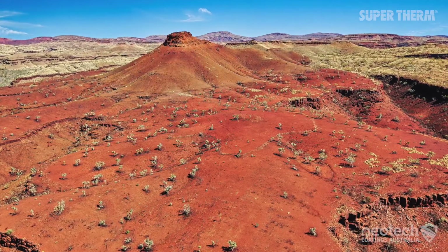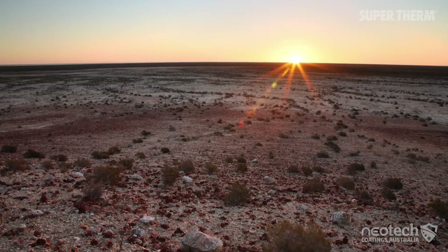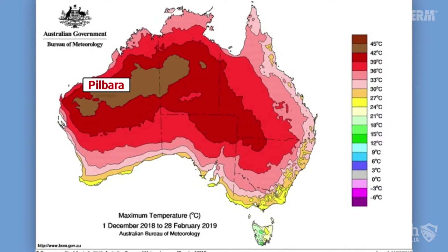In northern inland areas of WA, the average maximum exceeds 40 degrees Celsius during summer, and temperatures exceeding 45 degrees Celsius are common.